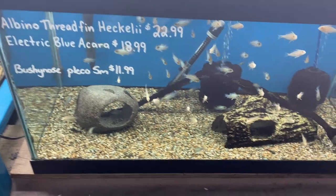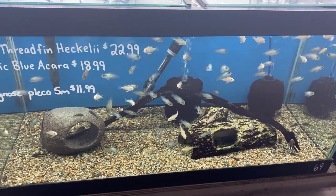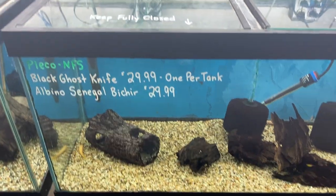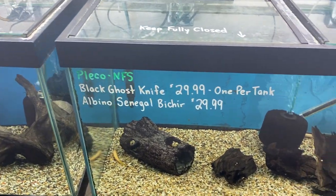Next door we have albino thread fins — they've been here a few weeks, looking really good — along with the electric blue acaras and some small bushy nose. We've got black ghost knives as well as albino senegal bichers.